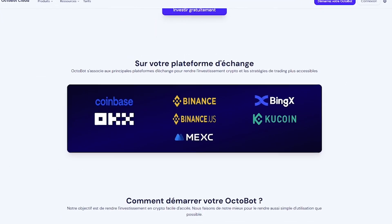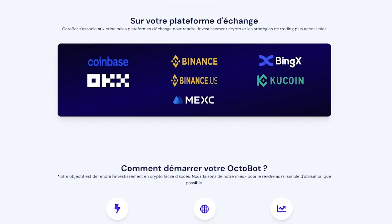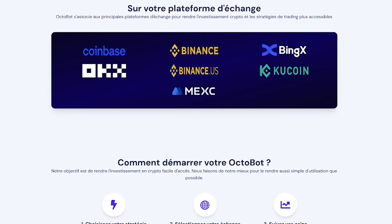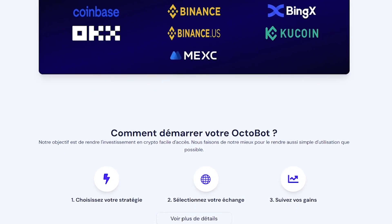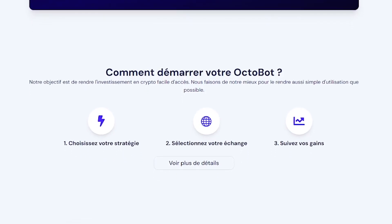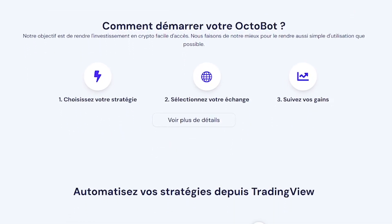Octobot is made for beginner investors who want exposure without stress, traders who want automated execution from TradingView, busy professionals who don't have time to watch charts, and anyone who wants crypto investing without the complexity.